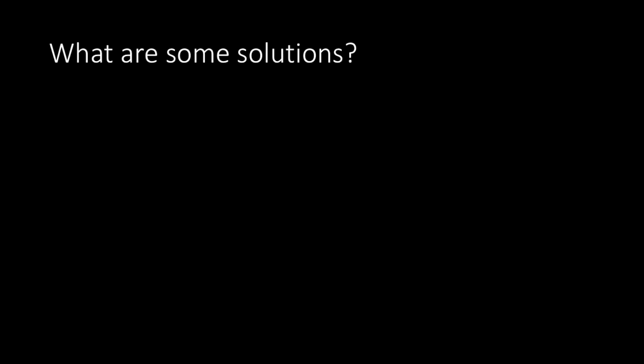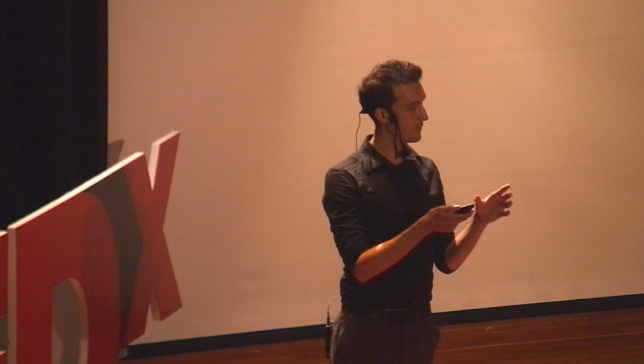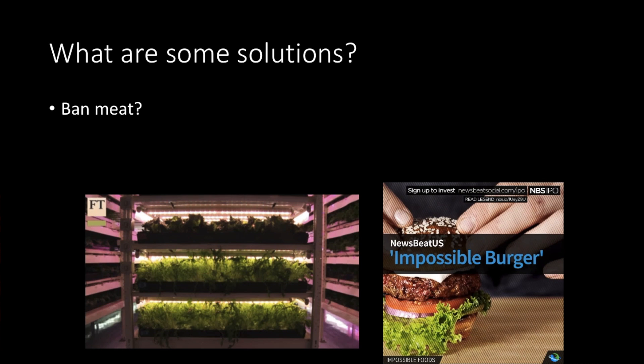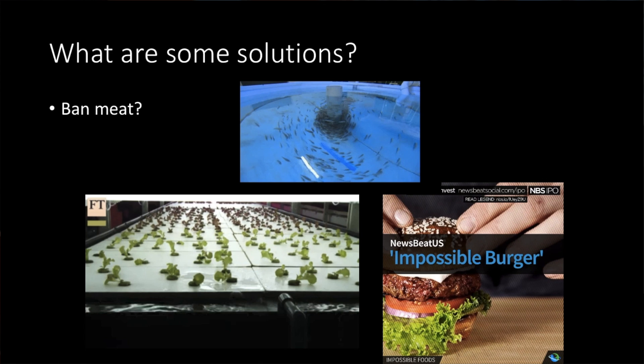I might start with a simple question: should we ban meat? And they say, of course not, that's crazy. But then I ask about different stakeholders — what would be their stake, why can't we do this? And we get some really interesting discussions. Then I go back to my Facebook page and find stories pertinent to this — like a veggie burger that critics say tastes just as good as a beef burger, or an urban farm here in Hong Kong, or even an urban fish farm in Hong Kong. Those are true stories. We talk about the pros and cons of each, try to get more data, and might have a discussion, a listening activity, or a reading activity.